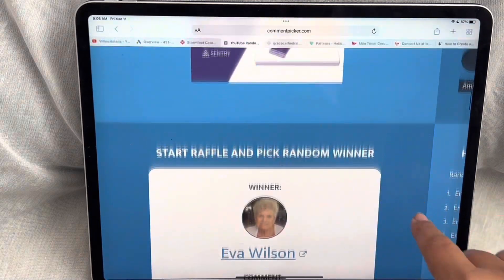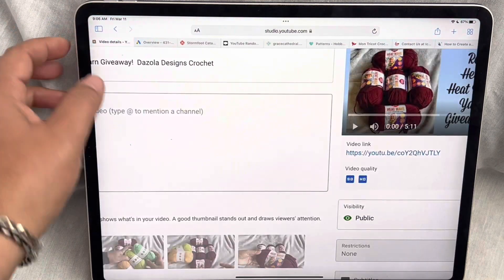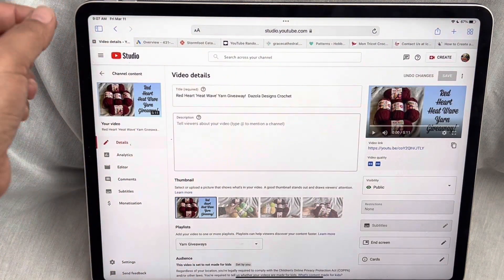Congratulations! Please, please send me your mailing address. Thank you everyone. Eva, I have my email down below in the comment section.